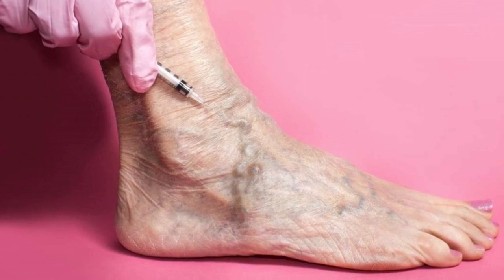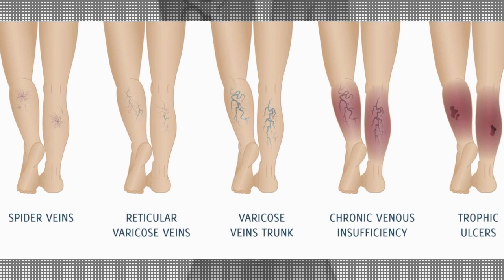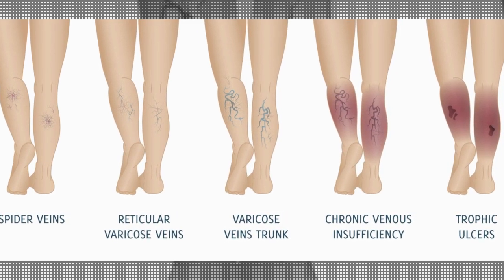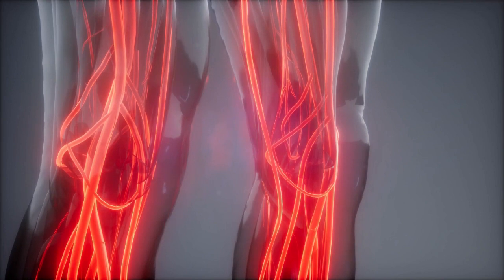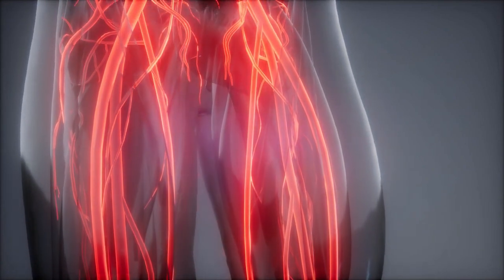Varicose veins are twisted, enlarged veins. Any superficial vein may become varicose, but the veins most commonly affected are those in your legs. That's because standing and walking upright increases the pressure in the veins of your lower body.